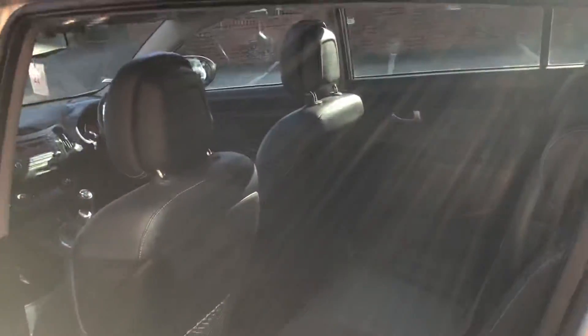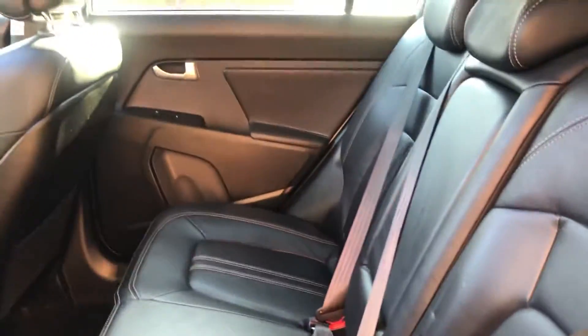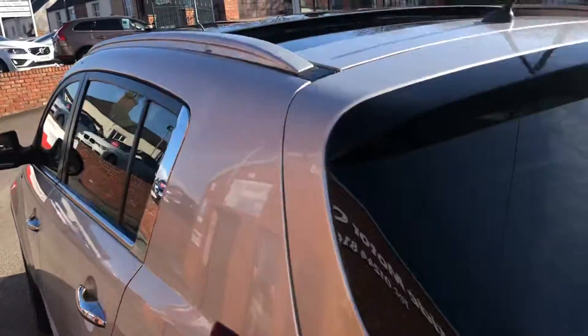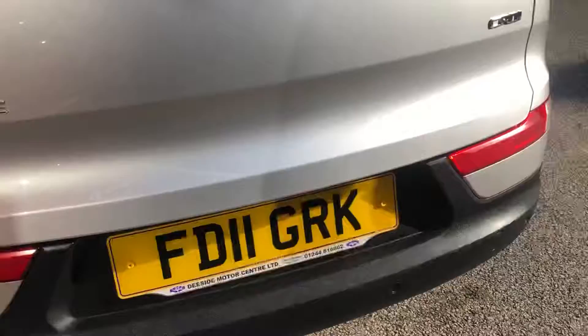Leather interior, heated front and rear seats, isofix, privacy glass, rear parking sensors, and it has got aftermarket front parking sensors fitted.